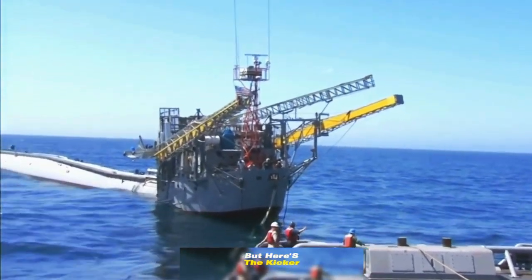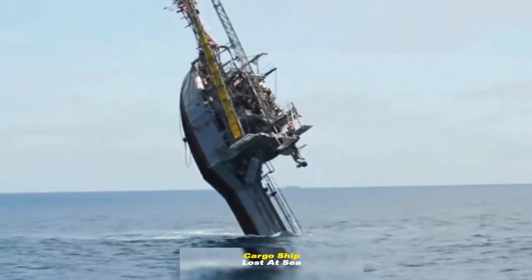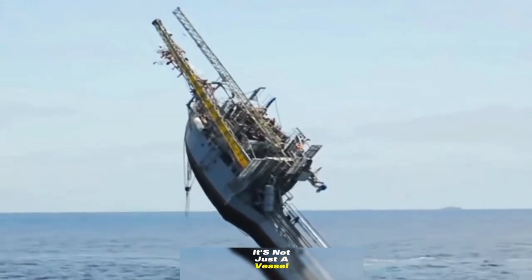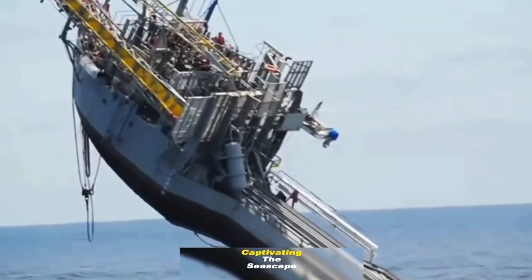But here's the kicker. FLIP often fools onlookers who mistake it for a capsized cargo ship lost at sea. It's not just a vessel — it's a nautical illusion, a floating enigma captivating the seascape.